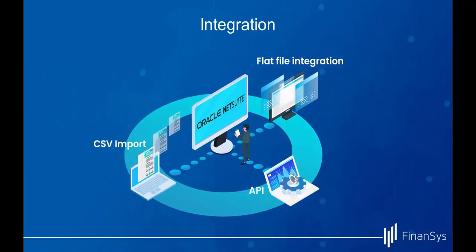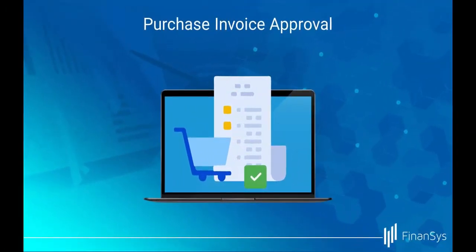NetSuite supports seamless integration with other systems via API, with a number of standard pre-built connectors and the facility to build more. For systems that don't support a live feed, NetSuite also supports automated CSV uploads.